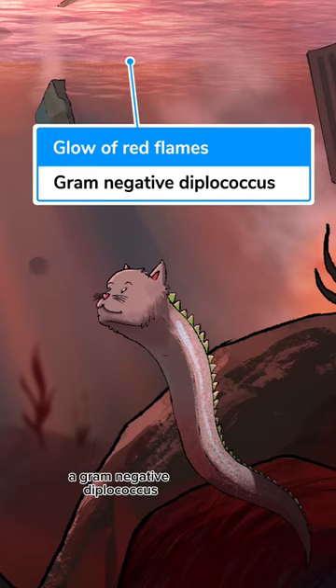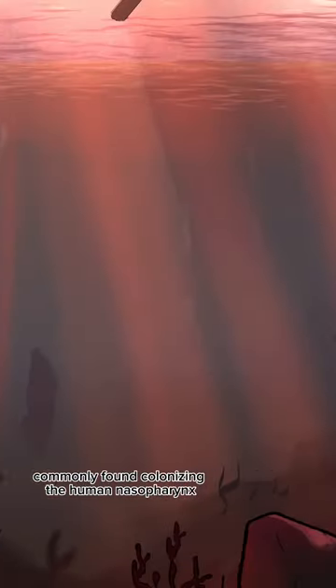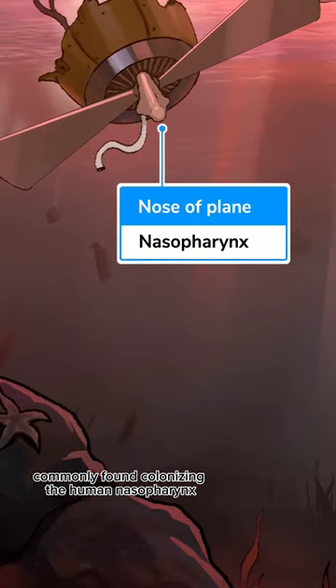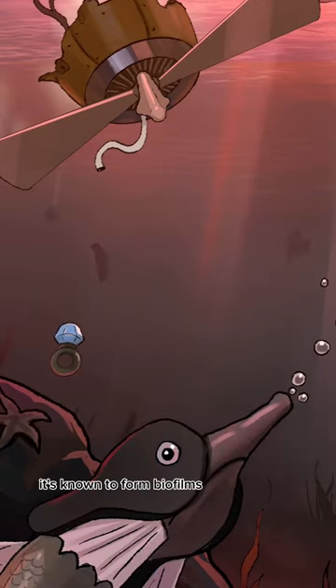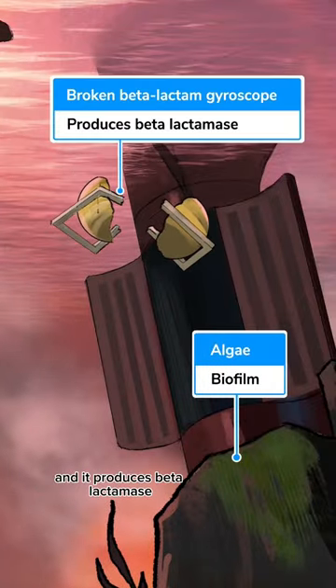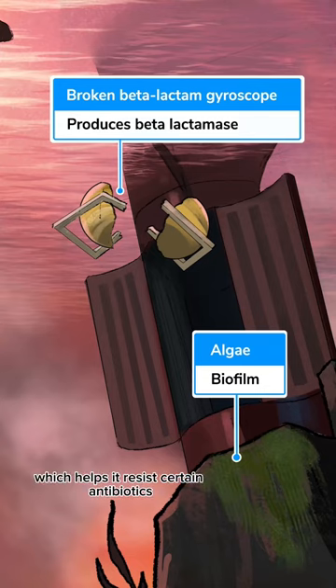It's catalase positive, a gram-negative diplococcus, which is red, and a recurring Sketchy symbol commonly found colonizing the human nasopharynx, particularly in children. This bacteria has several key features: it's oxidase positive, it's known to form biofilms, and it produces beta-lactamase, which helps it resist certain antibiotics. Now onto why we call it the hockey puck bacteria.